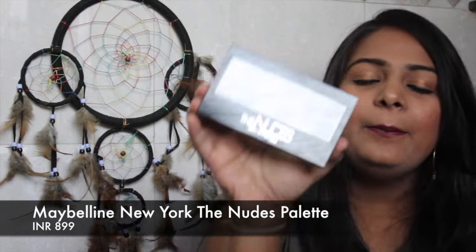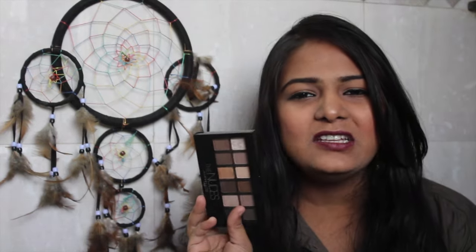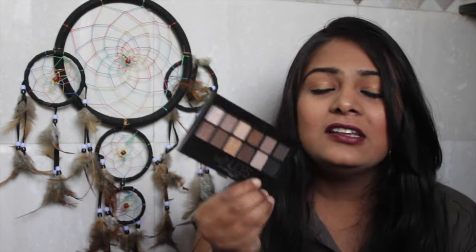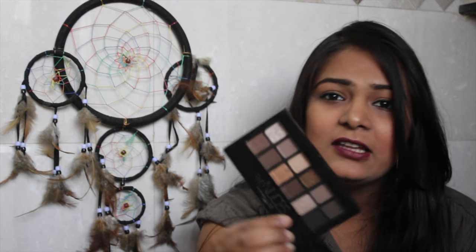The first palette is the Maybelline Nudes palette. I think for my skin tone this palette works the best. Some shades aren't very pigmented but others are really pigmented and I love those. This is my second purchase of this palette — I've already reviewed it so check the description box for the link.